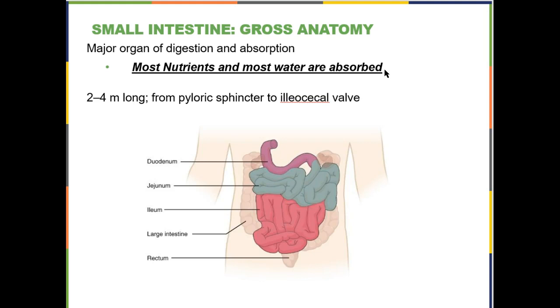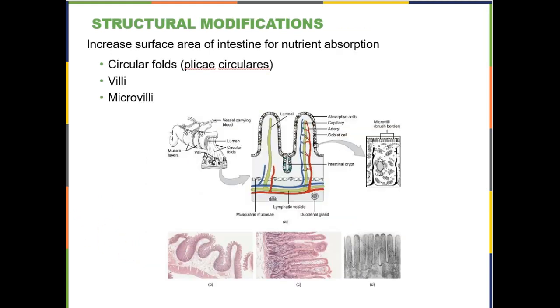The large intestine is mainly there to store poo until you can find a toilet. For this course, we are just going to think of it largely as a storage unit. In lab, you will be identifying the pyloric sphincter and the ileocecal valve. It is called the ileocecal valve because the bottom portion of your small intestine is the ileum and the first pouch of your large intestine is called the cecum.